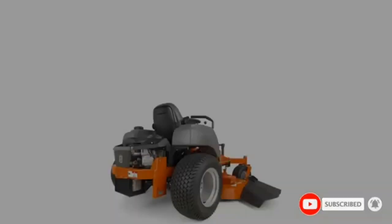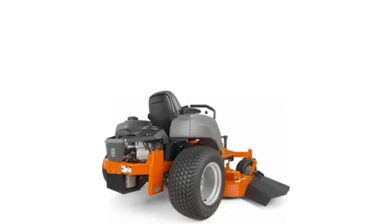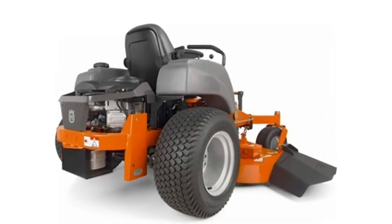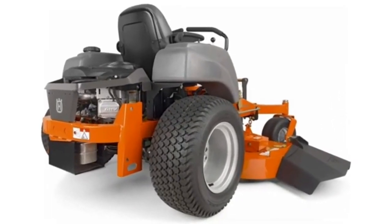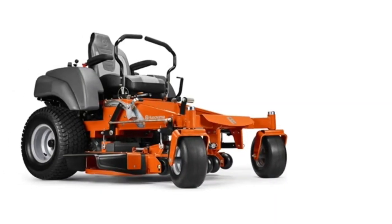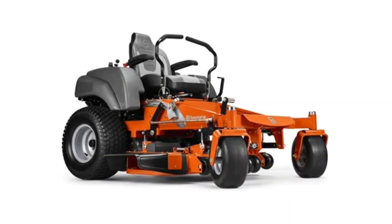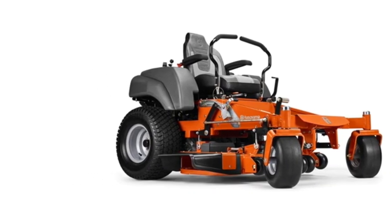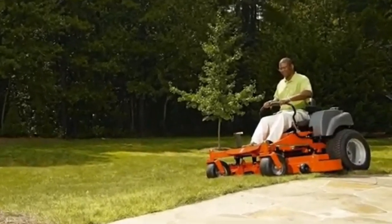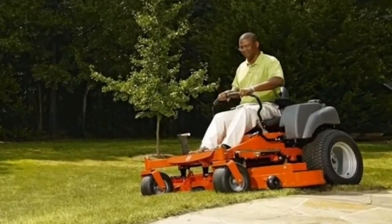The Husqvarna MZ61 is a sturdy and heavy-duty zero turn mower and an entry-level commercial unit that comes with pace-setting features and a quality build. This product is powerful and efficient, and its advanced features make it capable of mowing a large terrain quickly without any hassle. The MZ61 has a powerful and proficient engine that provides reliable startups and high ground speeds — the engine packs 27 HP of power with a five-gallon fuel tank capacity.